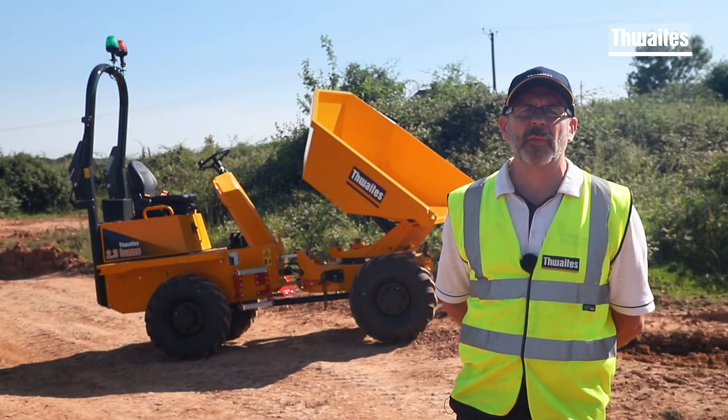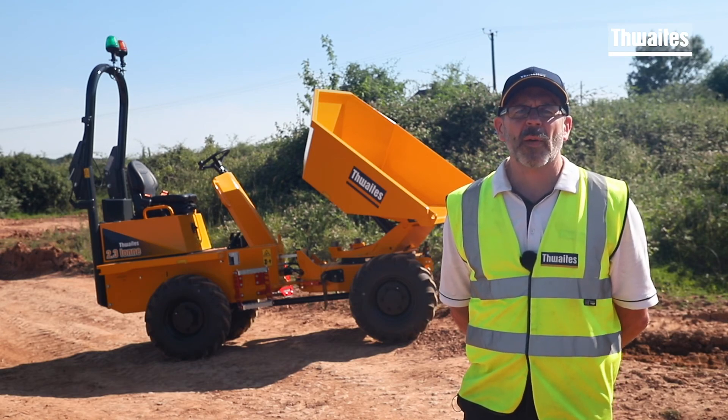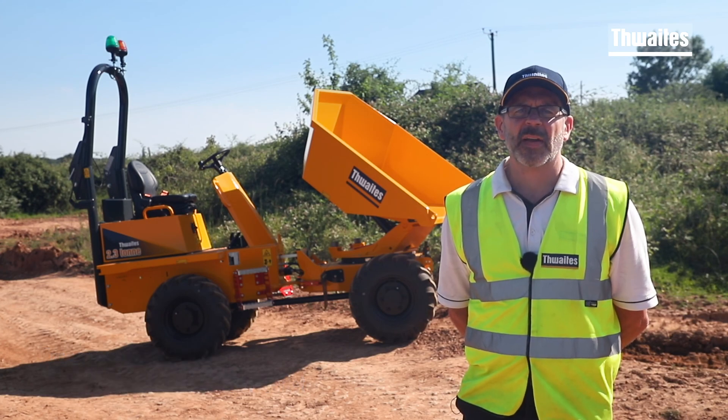To find out more about Freight's 2.3 tonne dumper, visit our website or call me, Dave Webster, for Northern Ireland and the Republic of Ireland; Will Redman for the North of England and Scotland; or Paul Rodwell for the South of England and Wales. Thanks for watching.